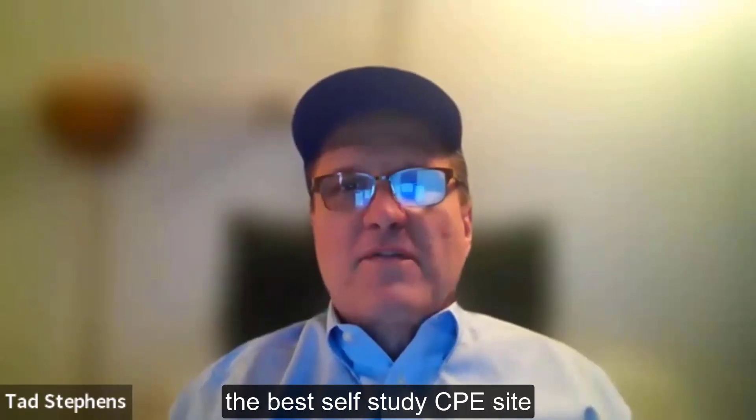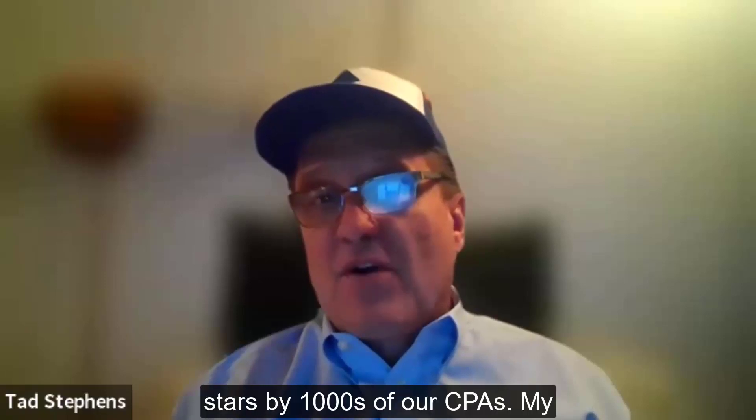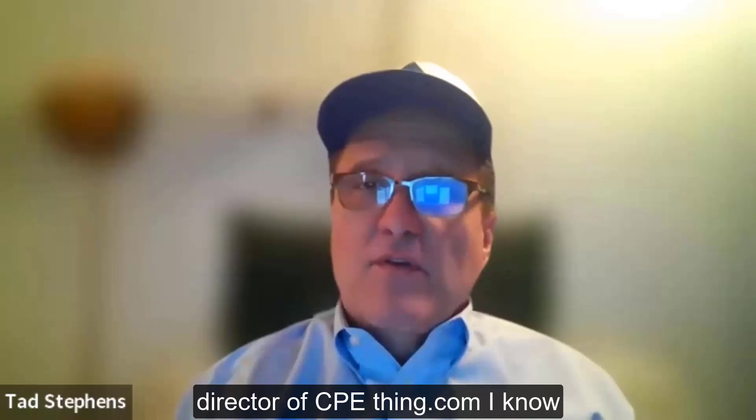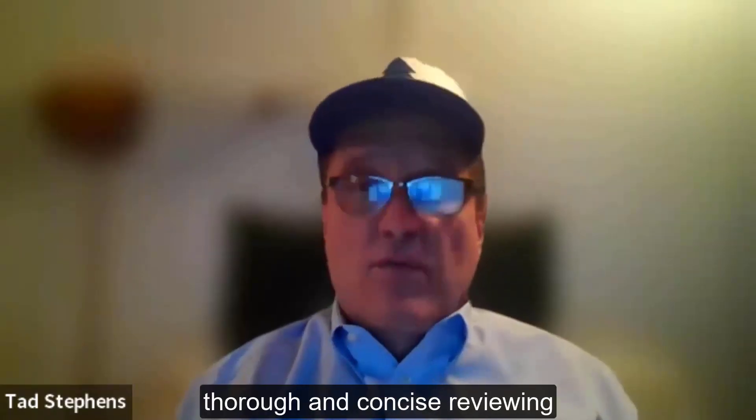Congratulations! You're using the best self-study CPE site online, rated 4.9 out of 5 stars by thousands of our CPAs. My name is Tad Stephens, and as the director of cpethink.com, I know you're busy. I'm going to be thorough and concise reviewing today's course.